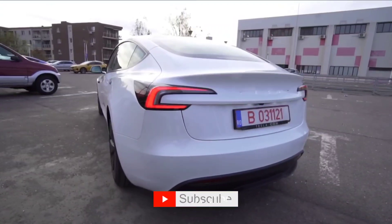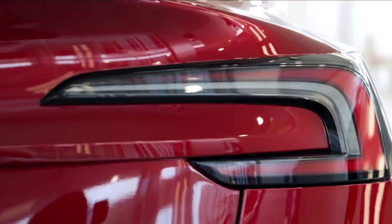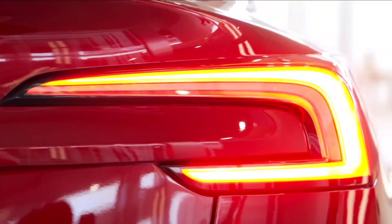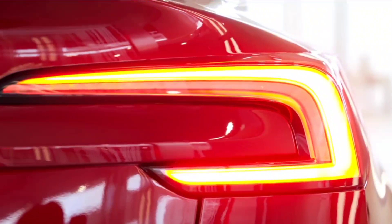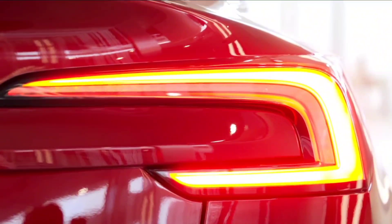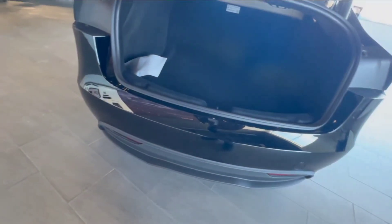Firstly, let's touch on the driving experience. The Tesla Model 3 Highland 2024 model offers a ride that's quiet and comfortable, thanks to its high-quality soundproofing. The steering is precise, and coupled with a firm suspension, it makes for agile handling.